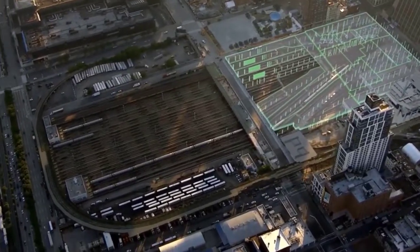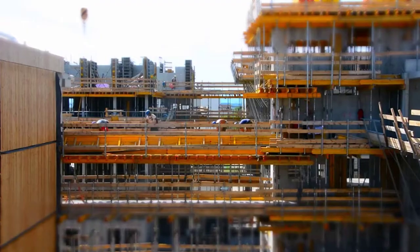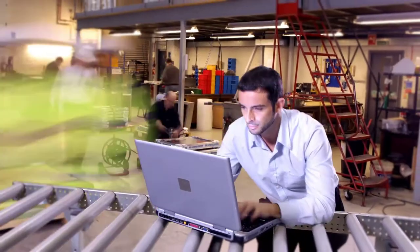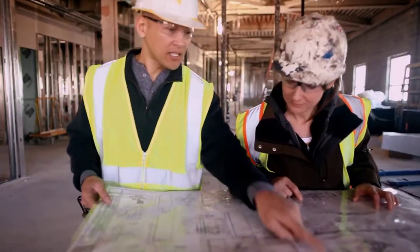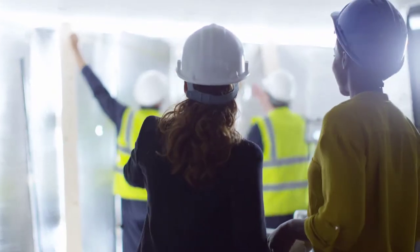Every construction project is different, each with its own dynamic and unique management challenges. The bigger the project, the more spread out your teams, your information and your data points are, making it extremely difficult to manage everything effectively.